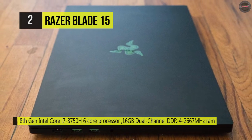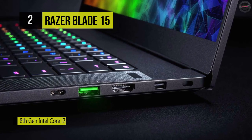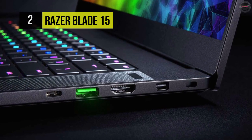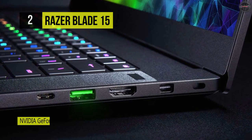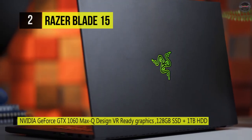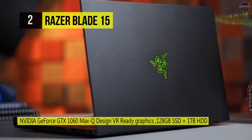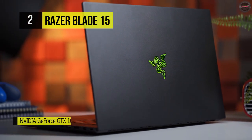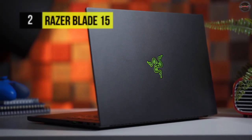It is equipped with Thunderbolt 3, which transmits data via USB 3.1 at up to 10GB per second, and dual-bandwidth DisplayPort 1.2, which allows you to connect up to two 4K displays simultaneously. Other integrated features include 802.11ac Wi-Fi, Bluetooth 5.0, USB Type-A, HDMI, Mini DisplayPort, and a 3.5mm Combo Audio Jack.